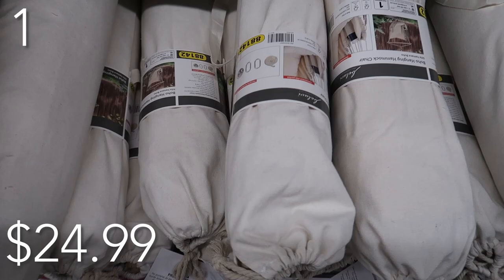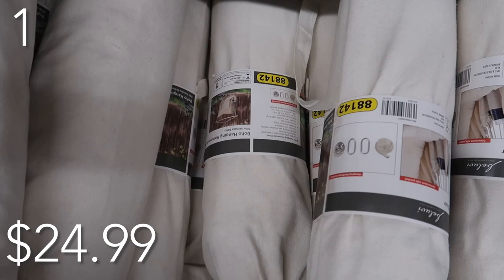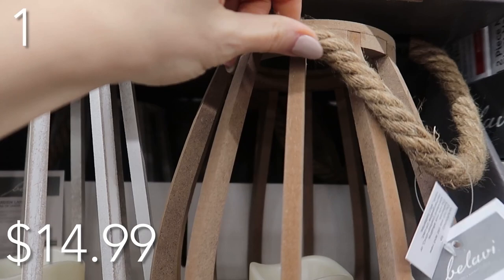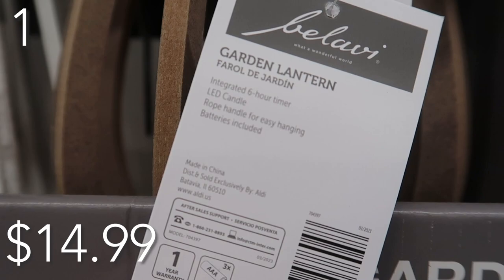In our number one spot, because you owe it to yourself — a nice retreat in this boho hanging hammock chair priced at just $24.99. It comes with a one-year warranty, convenient side pockets, and is portable and easy to hang up. Unwind and relax in this beautiful swing. And while you're unwinding, pair it with this garden lantern priced at just $14.99. It comes in brown or white, with an LED candle included and a six-hour timer. Batteries included, with a flickering candle effect — just sit and be mesmerized by the beautiful ambience.